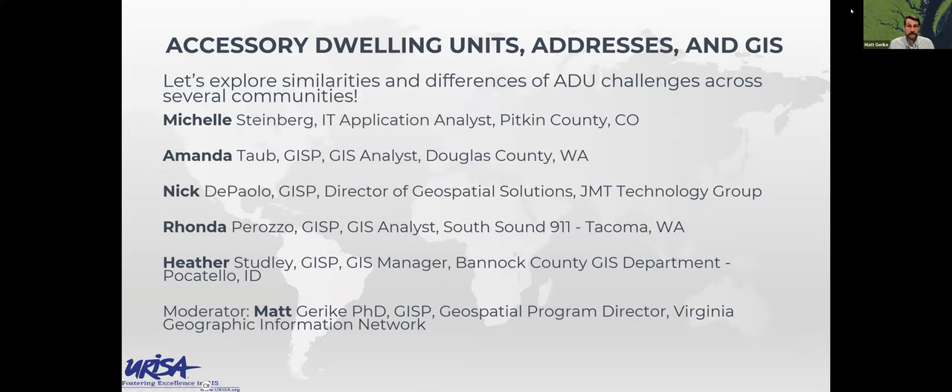To help us explore the similarities and differences of accessory dwelling unit challenges across different communities, we have a panel of volunteers who work in local government or support local government. They've decided to share their knowledge and expertise. I'm the moderator, Matt Gerke — I work with URISA's Next Generation 911 Task Force and support local governments in Virginia. I'll be guiding panelists through questions and throwing in questions from the chat box. I'd like each panelist to introduce themselves, describe your community generally, and the general challenges you're facing with accessory dwelling units.